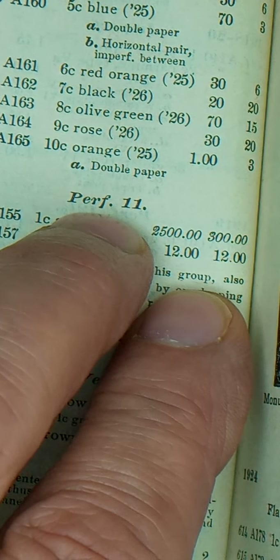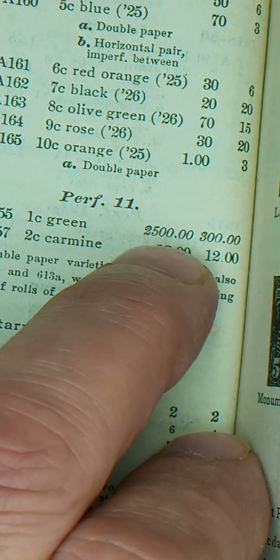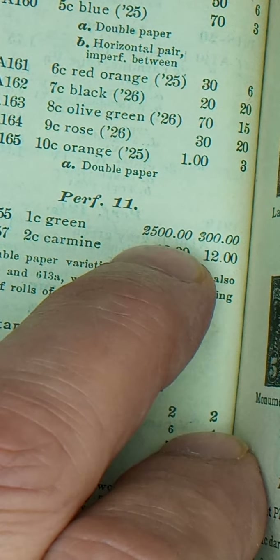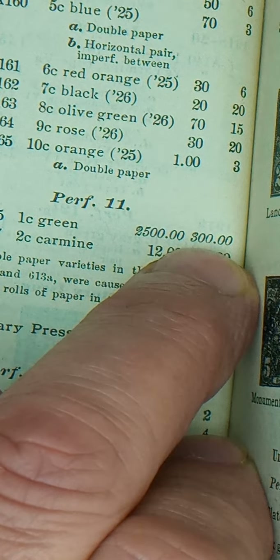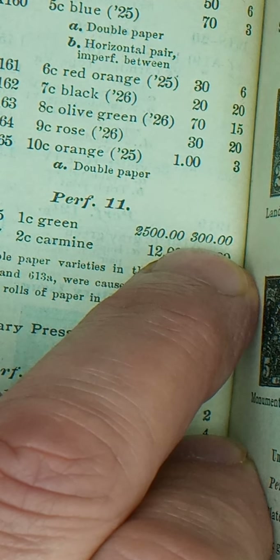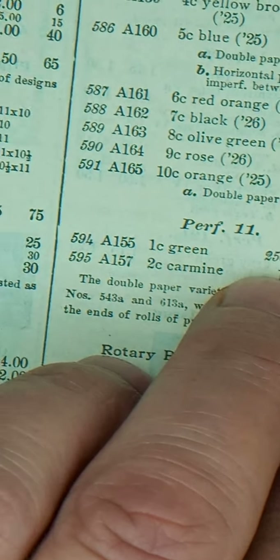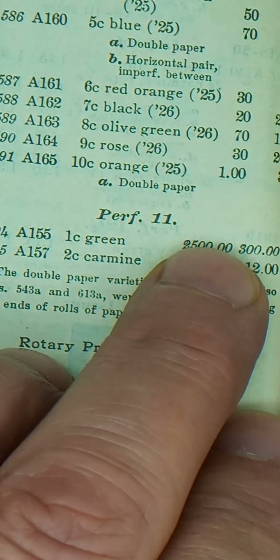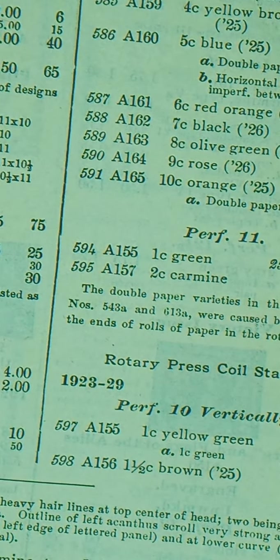This is a one cent green, perf 11 stamp — that means it's perf 11 all the way around. Unused in 1942 would have been worth $2,500 — that's a lot of money back in 1942. Used it would have been worth $300. $2,500 back in 1942, you could buy a lot.